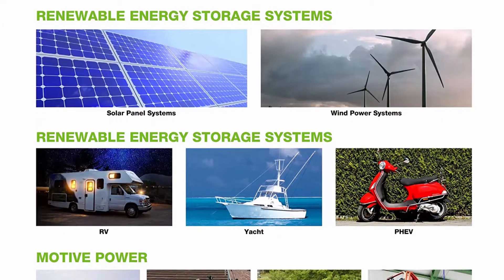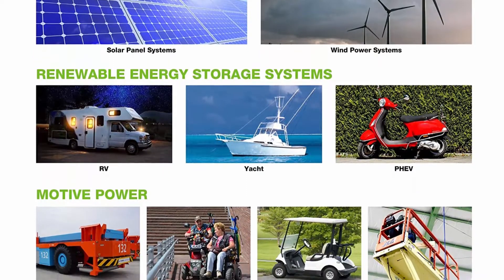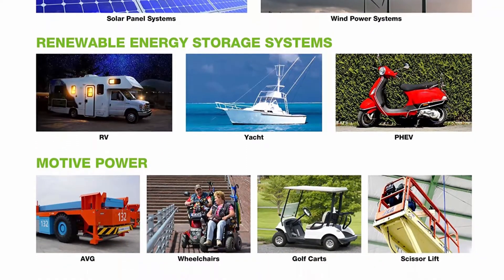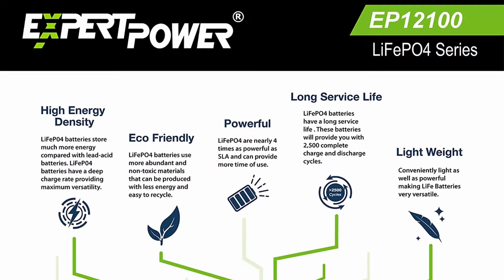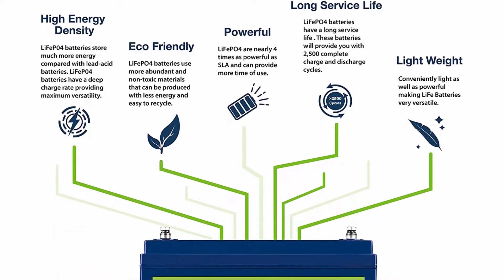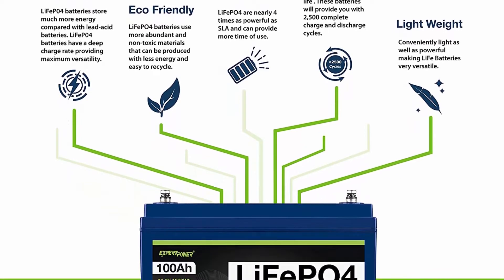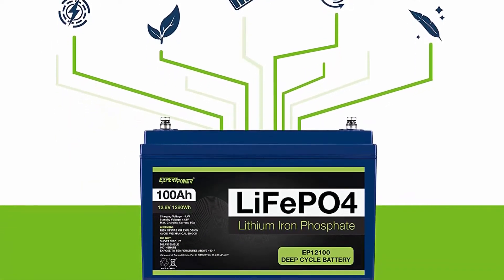Complete protection: the lithium battery's unique built-in Battery Management System (BMS) protects it from overcharge, deep discharge, overloading, overheating, and short circuit, with an excessive low self-discharge rate ensuring up to one-year maintenance-free storage. Built-in low temp cut-off prevents charging under 23 degrees Fahrenheit, minus 5 degrees Celsius.